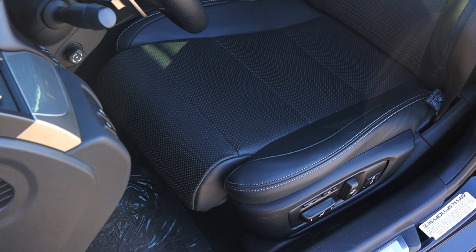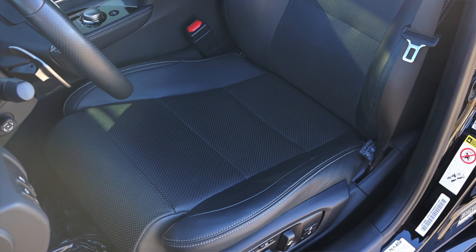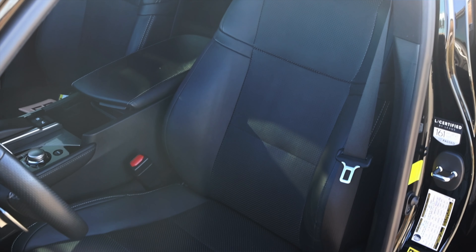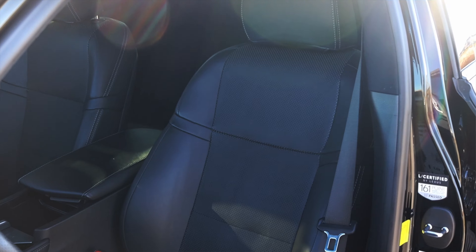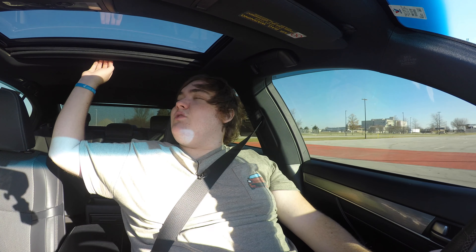The seats are memory, heated, cooled, and power — I like them a lot. They're very comfortable. Interestingly, when I first got into the GS I thought the seats were kind of hard, but I've changed my mind after driving for about an hour. I haven't noticed the stiffness since. I also have a sunroof — decent size, nothing too crazy, but at least I get one.